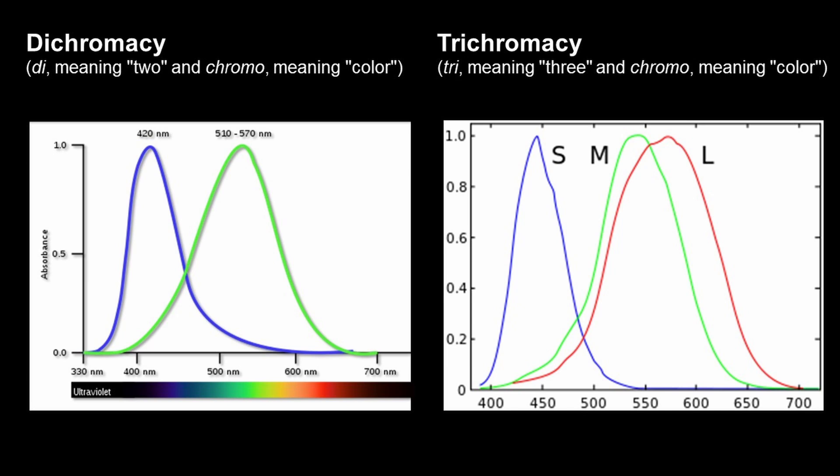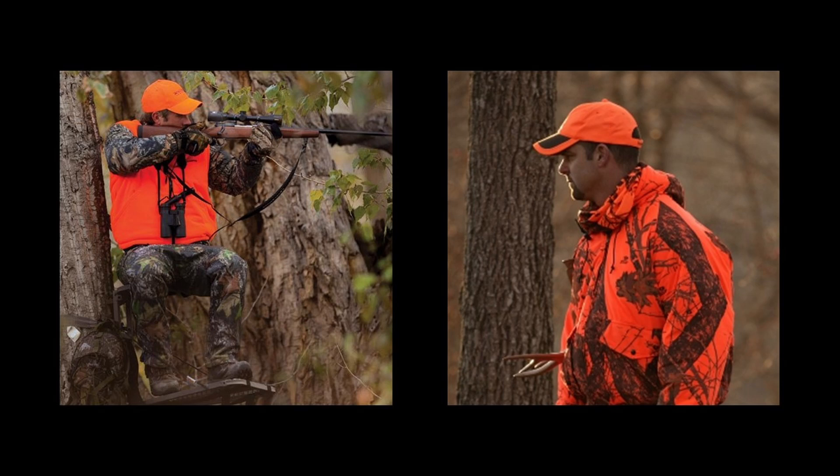This disadvantage is actually used by hunters as well. They wear orange jackets to hide in the surroundings, and it makes them easier to see each other because we humans can see the color orange, but the targets cannot.